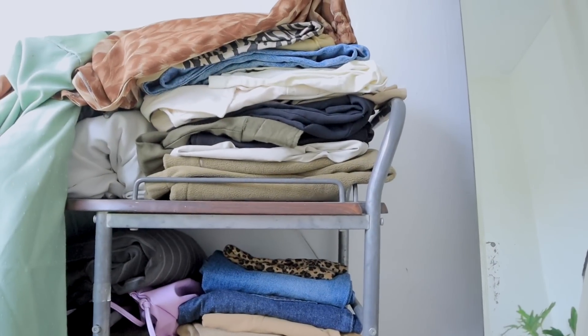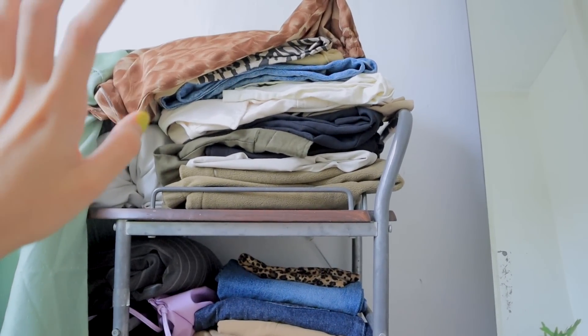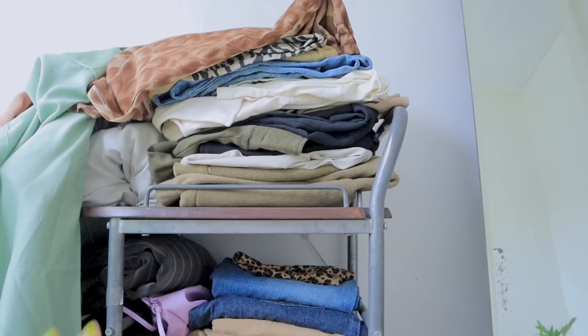I'm going to be using this phone to take flat-lay photos so that you guys can also see what it looks like. I'm just going to get the clothes and then arrange them by theme, by color palette, or by style. So all of the clothes that I'm going to be taking photos of are in this cart. I'm going to show you guys some of the clothes that I'll be selling. I have my clothing rack right here.